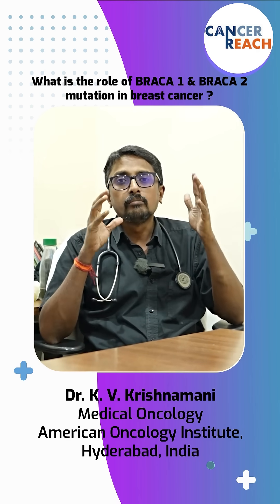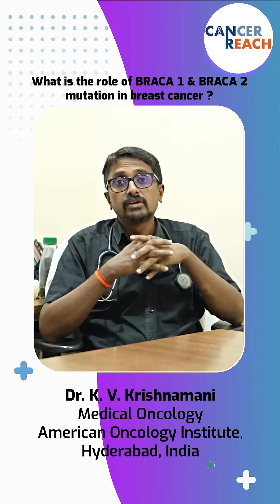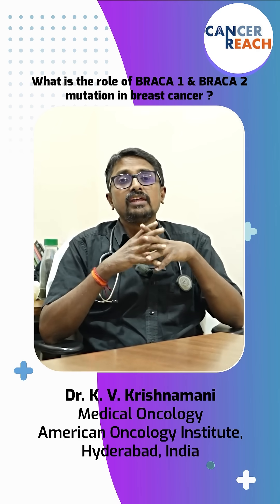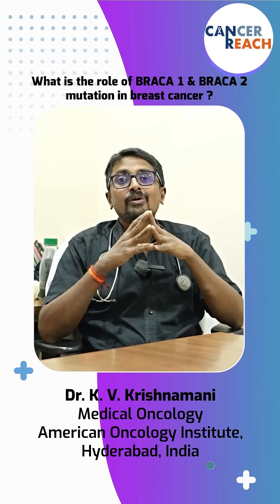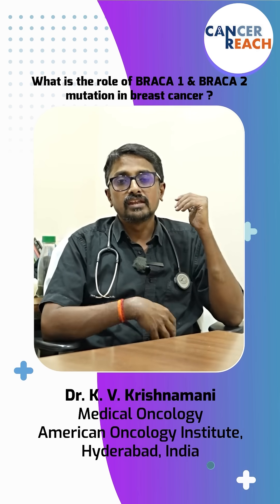In women, we are worried about breast and ovarian cancers. The risk of developing breast cancer in BRCA1 or BRCA2 carriers is 60 to 70 percent, and the risk of developing ovarian cancer is 20 to 40 percent. So if somebody carries a BRCA1 or BRCA2 mutation, they have a significant risk of breast and ovarian cancer.